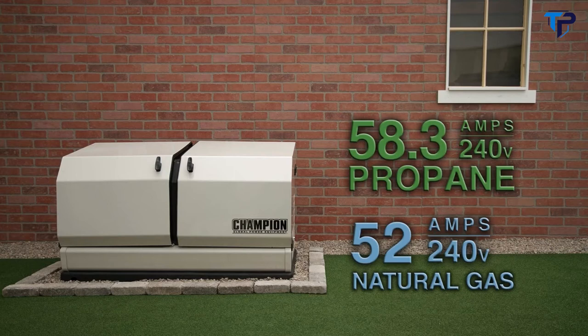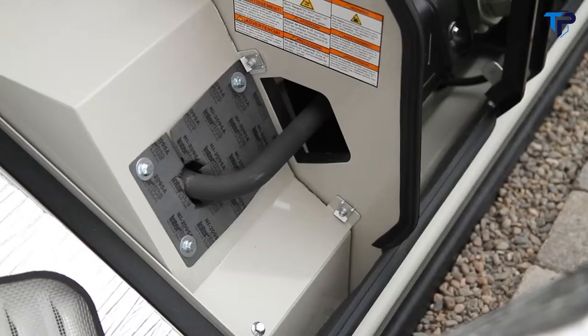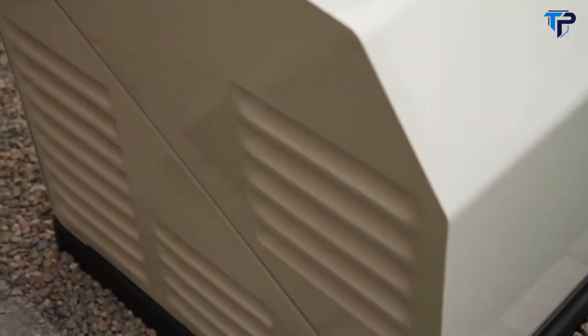This 14-kilowatt rated unit produces 58.3 amps at 240 volts on propane and 52 amps at 240 volts on natural gas. We know that sound matters, which is why we designed the Champion low-tone muffler, which reduces noise through a unique sound-attenuating baffle system within the muffler and enclosure.